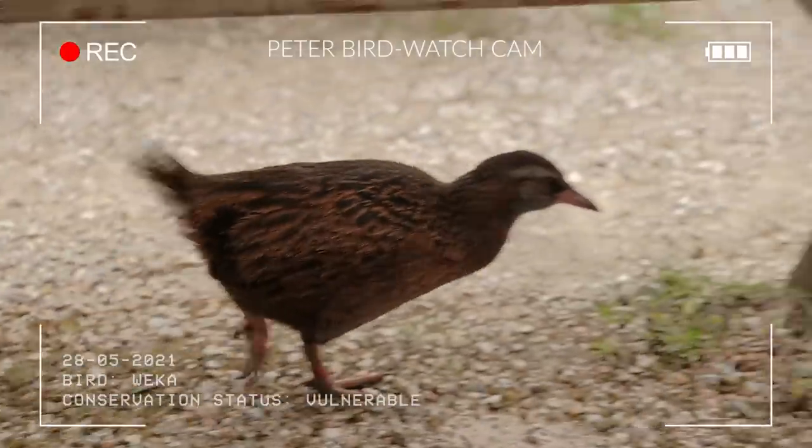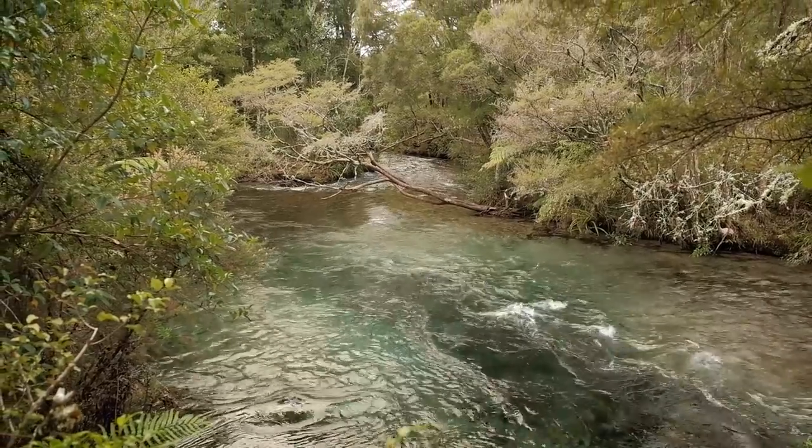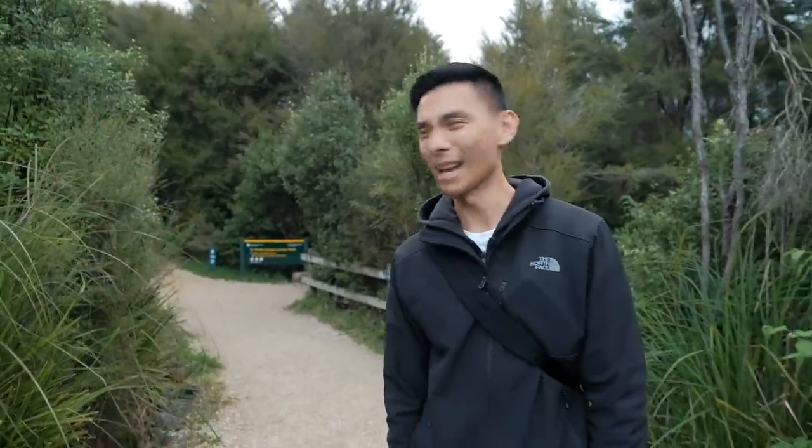Look who I found hiding down here — it's a little weka! Hey little fella. That walk took us around about 10 to 15 minutes. It does say it's meant to be a 25-minute return loop, but it was quite short, still really beautiful.